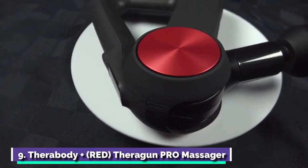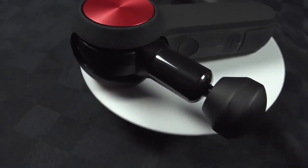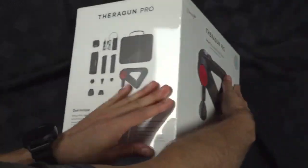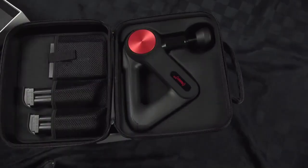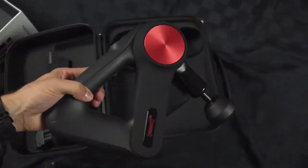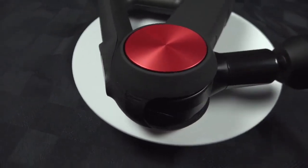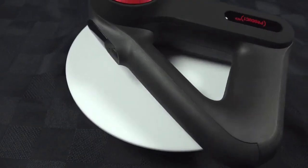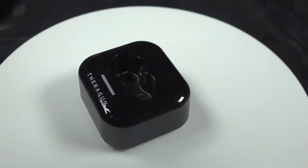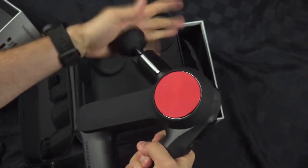Number 9: Therabody Theragun Pro Massager. A muscle gun that soothes aches and saves lives at the same time — made true by The Body and Red, the non-profit charity dedicated to ending COVID-19 and HIV/AIDS. The Theragun Pro is the most powerful and advanced model on the market, with speed options ranging from 1,750 to 2,400 percussions per minute. It also features an OLED screen, six different attachments for different areas of the body, and an app that allows you to fine-tune your recovery.